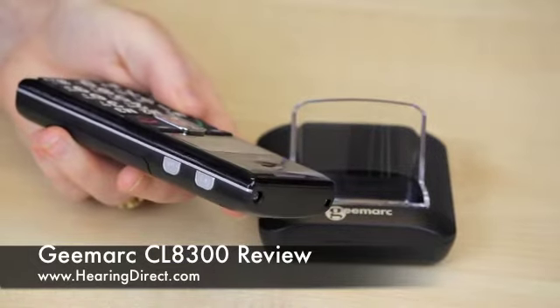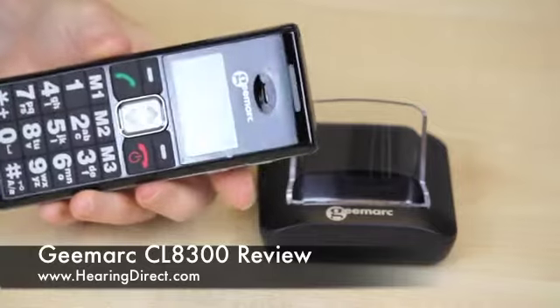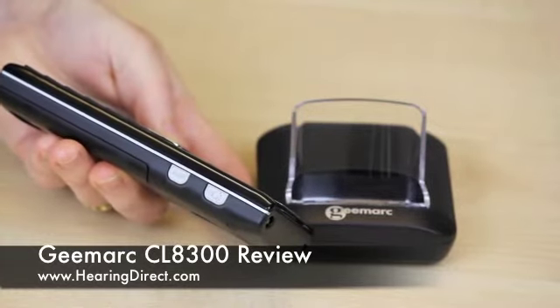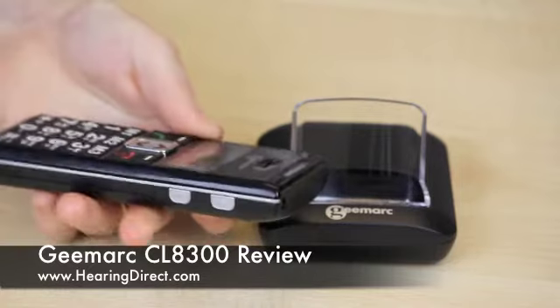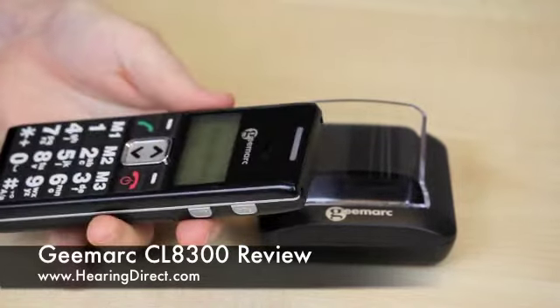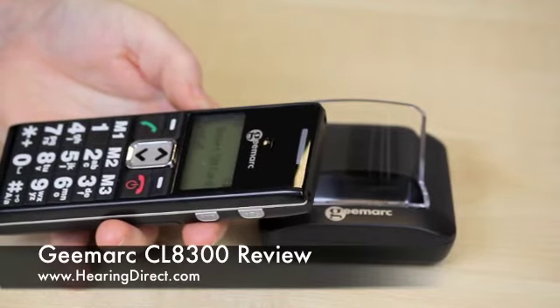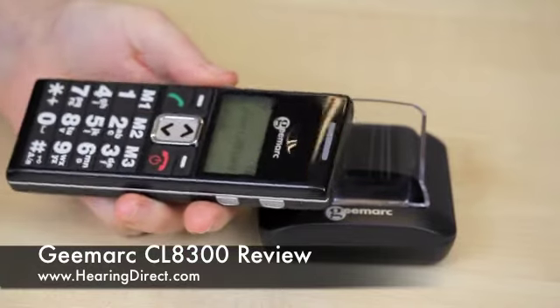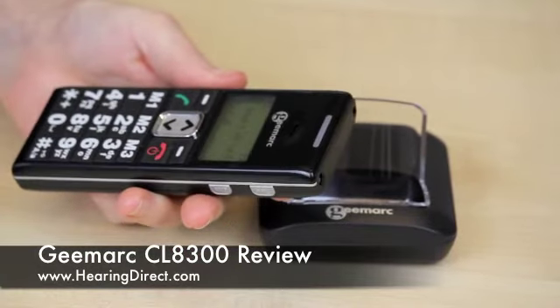When on the telephone, the important buttons are how loud you can make the call, by pressing the amplification key and setting the default volume on the menu keys. There is also a vibrate function, which does need to be activated on the phone first.